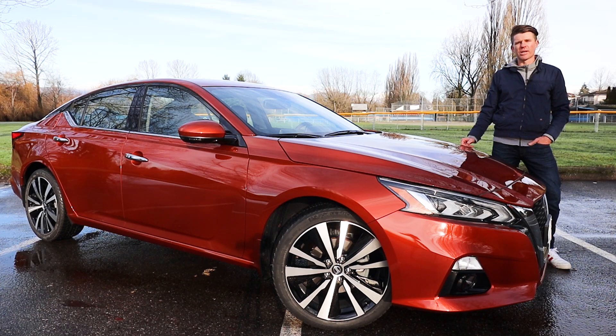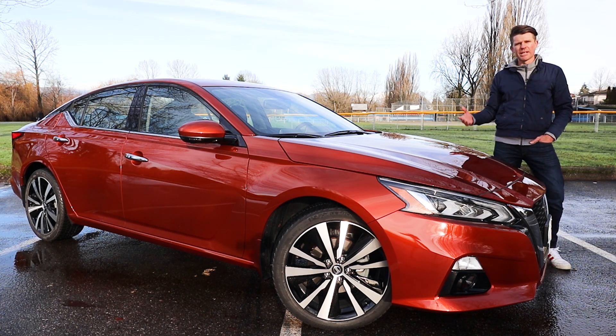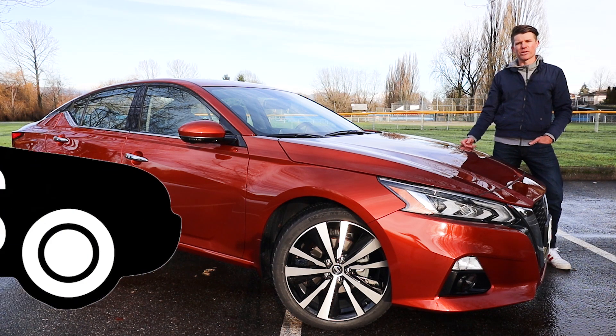It's up against some massive competition like the Toyota Camry and the Honda Accord, but there's something they put in this car starting in 2019 as standard that gives it an enormous advantage over its closest competition. Before we find out what that is, make sure you subscribe to the channel so you can catch all of our reviews as soon as they come out every single week. But let's go check out the 2020 Nissan Altima.